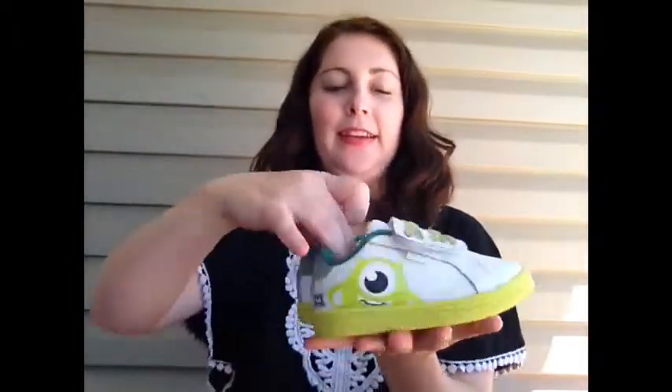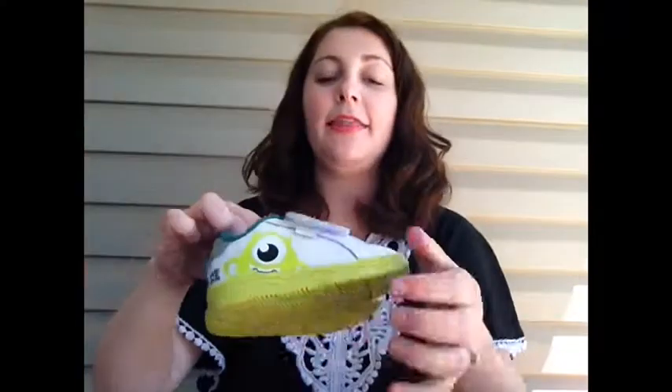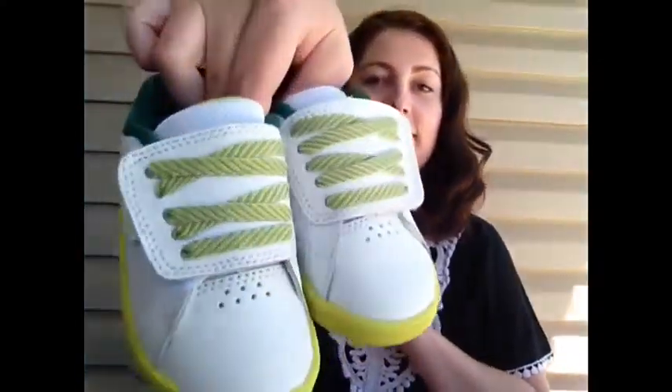I ordered these cute AT Knees Monsters Inc. shoes — one is Sully and one is Mike. We got them an hour after he got his cast off, so we were so excited. He was so excited, he wanted them on right away. First is the Mike one. What I love is it's velcro but it still looks like laces, which is too cute.